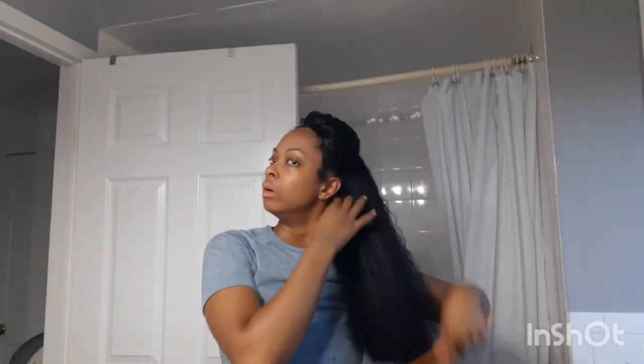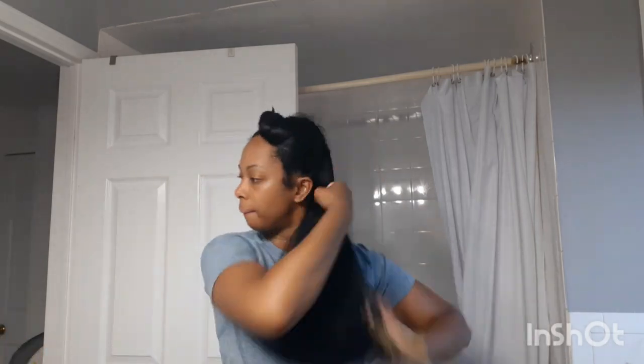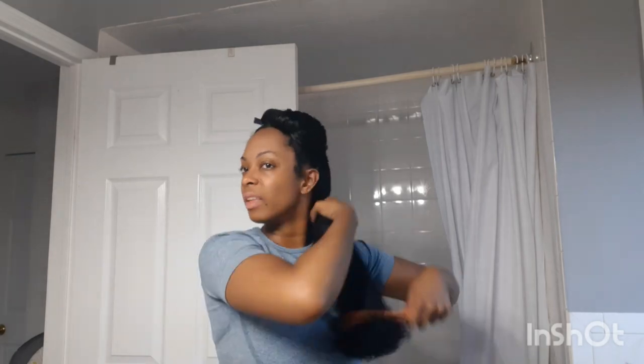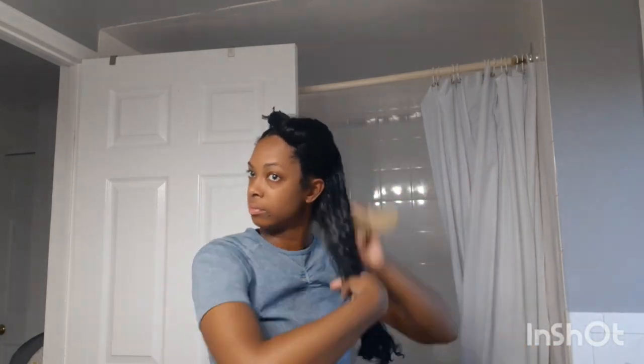After shampooing, I detangle and apply my conditioner, and this is the next step where I have noticed the biggest difference. I am not only using way less product because my hair is at least six inches shorter, but I am also noticing it is much easier to detangle using the wide tooth comb and tangle teezer brush. The tangles are just gliding out, and the tangles I used to have specifically halfway down my hair seem to be gone, which is great.